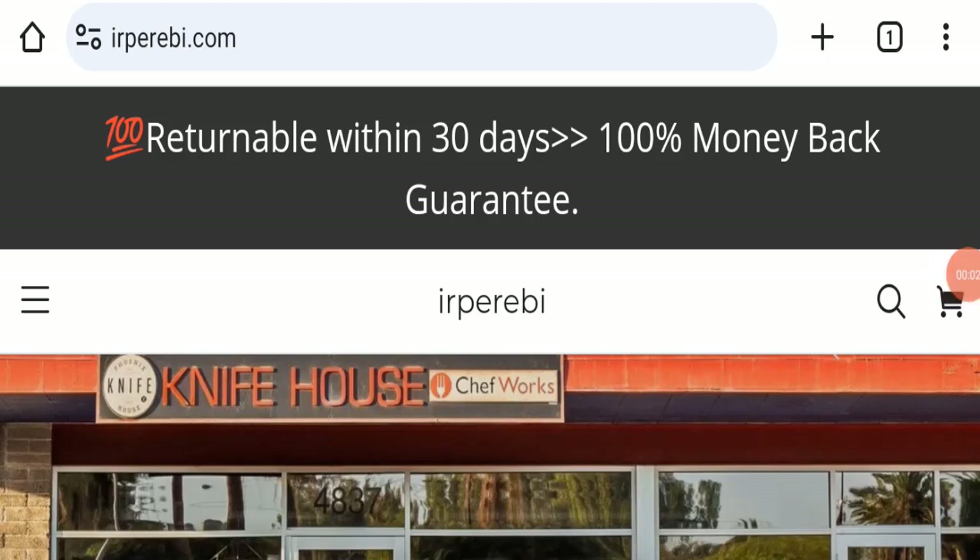Hello everyone and welcome back to my YouTube channel Scam Advice. Today's video is about IRP Rebbe Comp review. We are going to update you with this unbiased review. If you are going to buy any product from this website, please do watch this video. If you have already experienced any fraud or not received a product or got a damaged product, watch this whole video to find out how to get your money back. This topic is very popular in the United States.